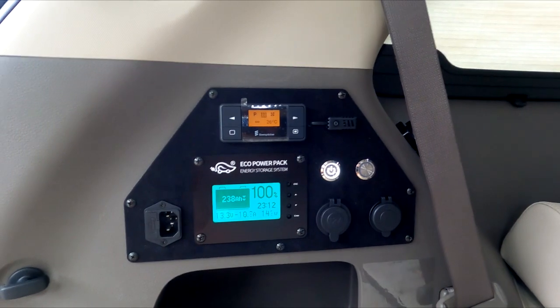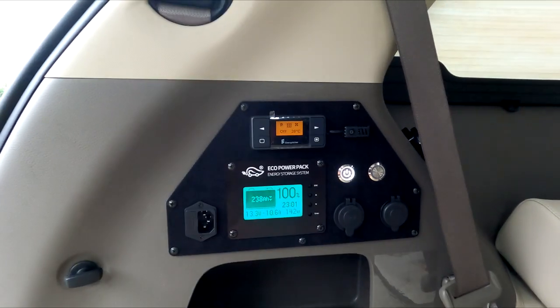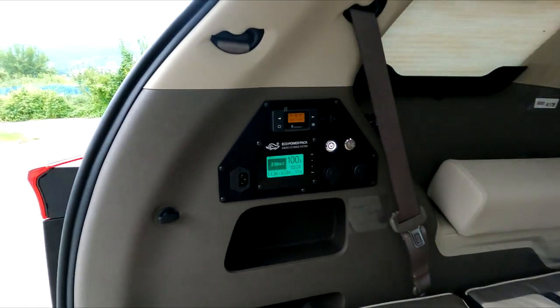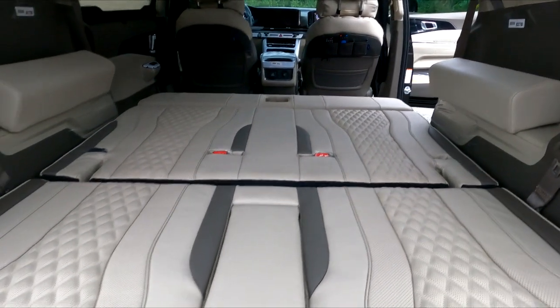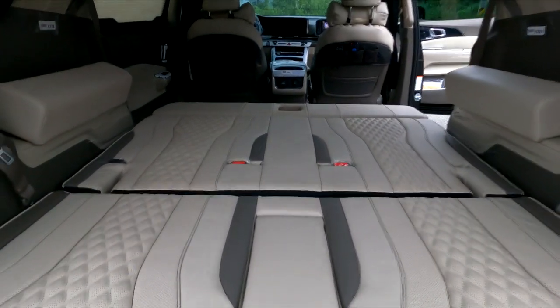220V 인입 장치 및 아울렛은 양쪽에 설치되어 있습니다. 전기장치는 많은 분들이 욕심을 내는데, 2박 3일 정도 사용 가능한 적정 전기장치가 어떻게 구성되어 있는지는 침대 시트를 승차 모드로 전환한 후 트렁크 공간을 열어서 보여드리겠습니다. 본 차량은 4인승으로 설계되어 있습니다.